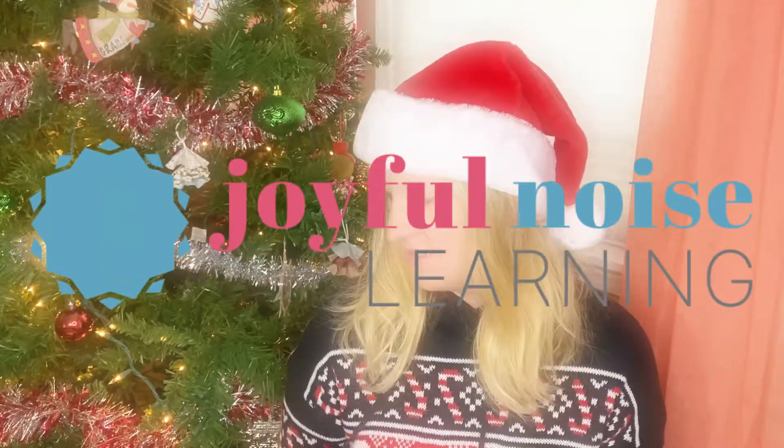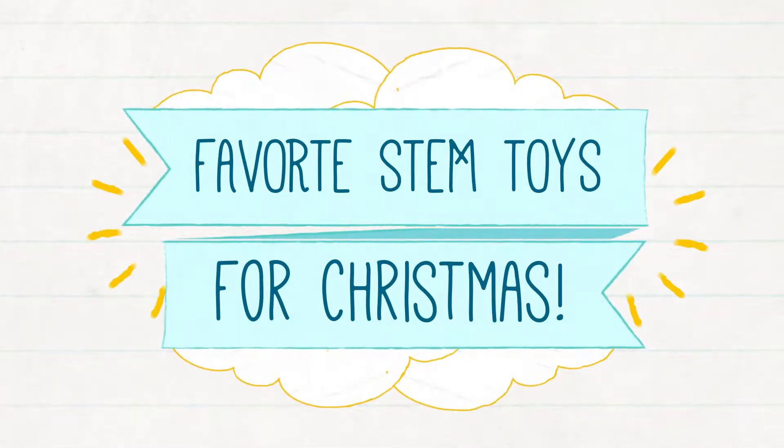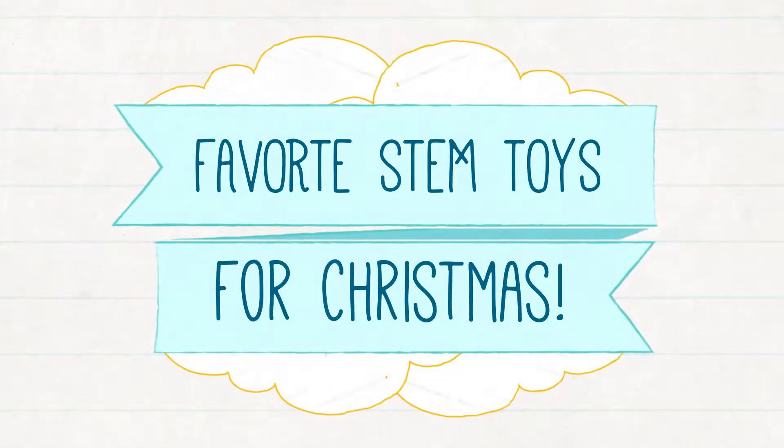Hey y'all! Christmas time is here and I want to share with you our favorite STEM toys that we've decided to get for our kids for Christmas this year. I'm so excited. Thanks for joining me. Welcome back! My name is Ashley. If we haven't met yet, I love homeschooling my three kids. I'm a former English teacher and I also like to talk about affordable homeschooling. But right now it's December and we're getting things for our kids for Christmas.